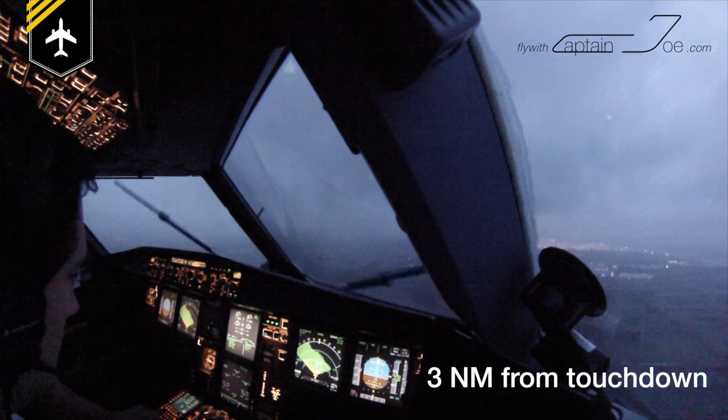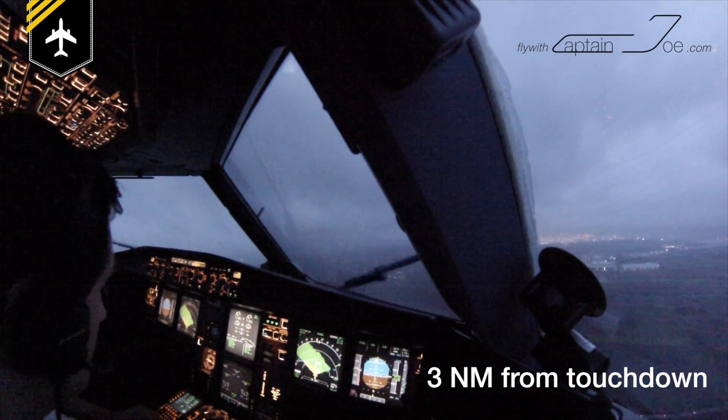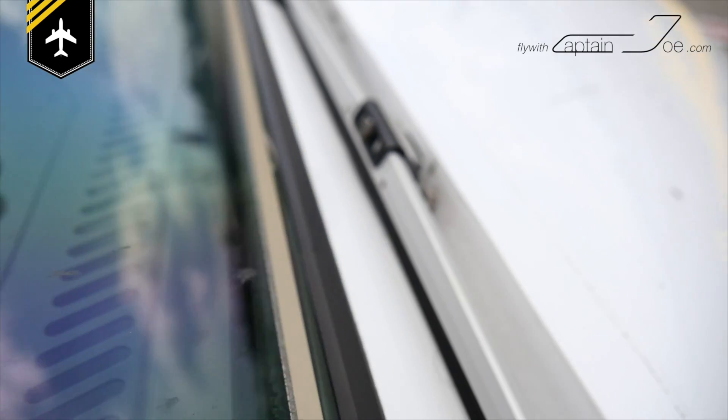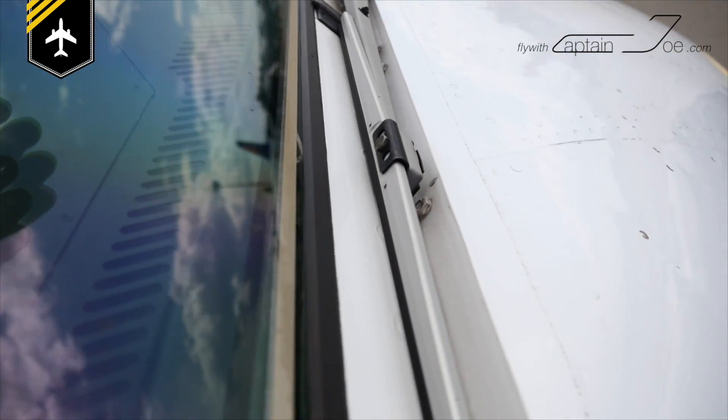In the event that one wiper is inoperative, only the pilot with the functional wiper may fly the aircraft. In the event that both wipers are inoperative — which is very unlikely — the aircraft is limited such that it may only take off and land in visual meteorological conditions, and its capability to land within certain approach minima of height and visibility is reduced and limited.